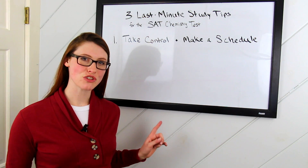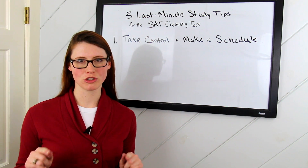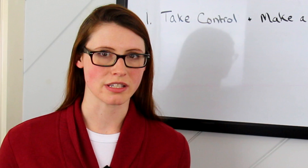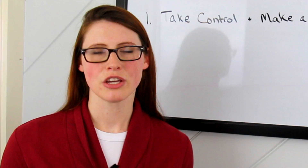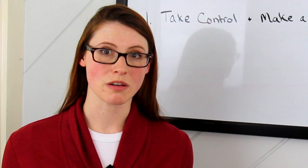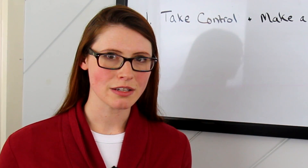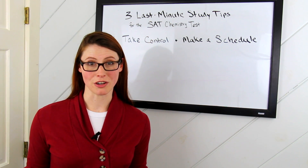Tip one is take control and make a schedule. Making a schedule is an immediate stress reliever because it puts you back in the driver's seat and jump starts your studying. How many hours can you reasonably devote to studying? Take stock of all that you have coming up—tests, quizzes, extracurricular activities—and make an assessment of when you can commit to studying. Don't put your GPA in jeopardy. School comes first. But when you've figured out which days you can devote to studying, make a commitment to study during those times, even if it's only for a short period.